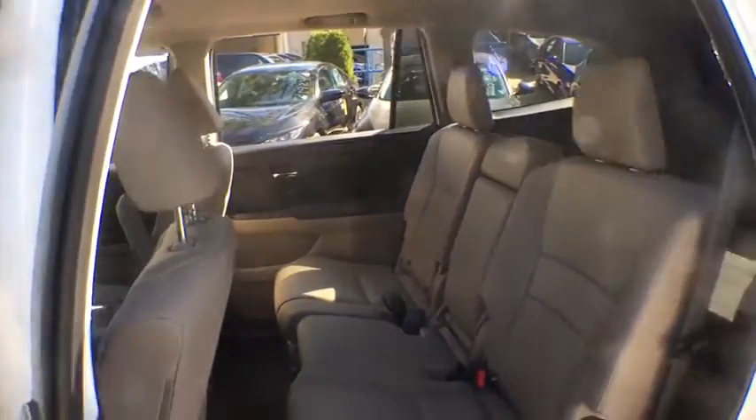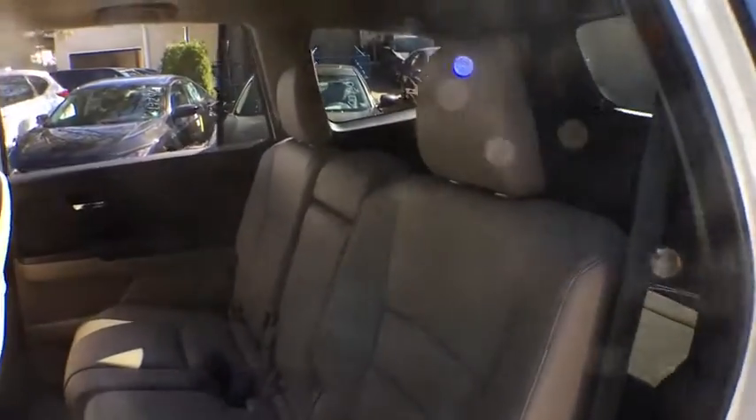If affordable style and reliability are what you're looking for, this vehicle couldn't be more perfect. Drive it today at www.spersor.com.au.